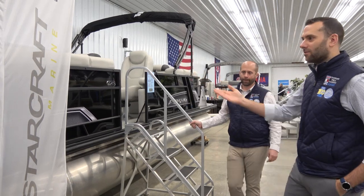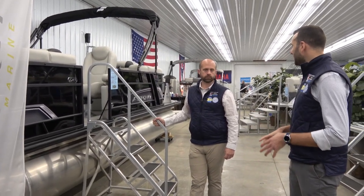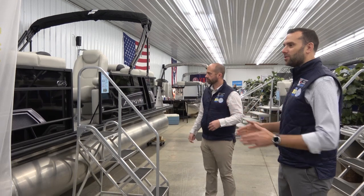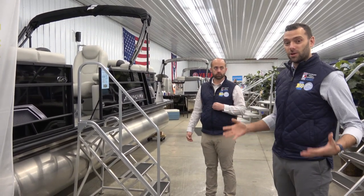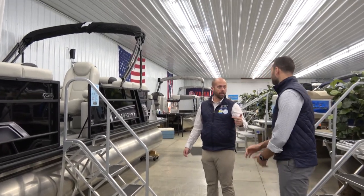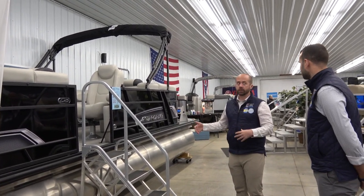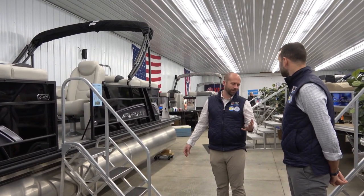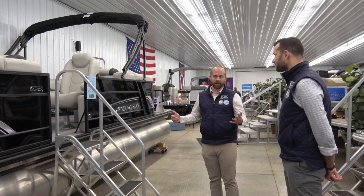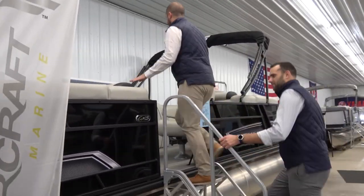We love this EXS model — we use it as a rental at Pleasant Hill Marina and it'll also be part of the boat club there. It's versatile: it can be rented, it can be a boat club boat, and we sell a lot of these to new boat buyers too. All of our tri-toons come with hydraulic steering, so even at 70, 90, or 115 horsepower steering isn't challenging — even grandma and the kids can steer the boat.